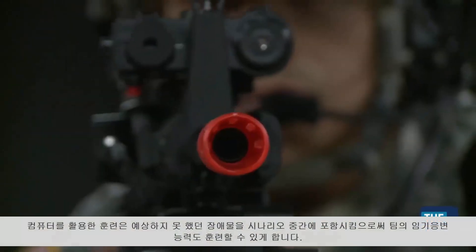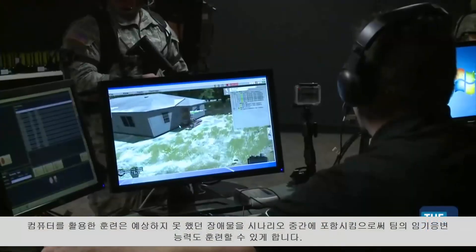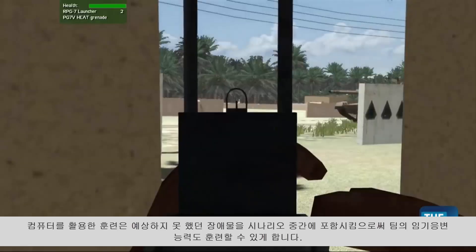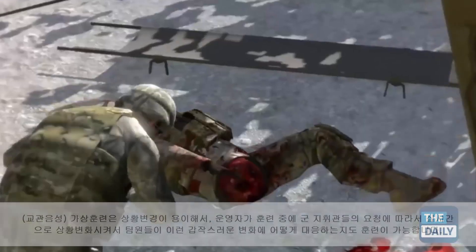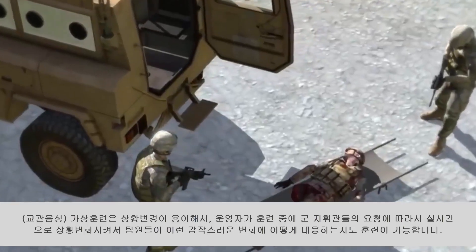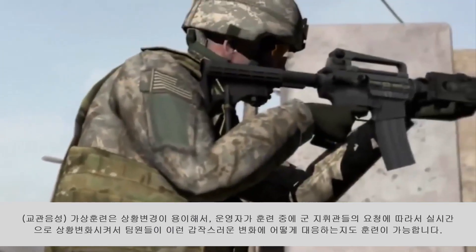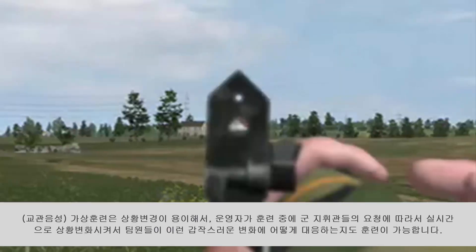Computerized training also allows commanders to insert unforeseen obstacles and enemies into the mission, testing the versatility of their soldiers. There's a lot of flexibility as to what can be done in the scenario as it's going on. As the operator, we can sit there and the leadership would say, can you put this such-and-such here? I want to see how they react to it.